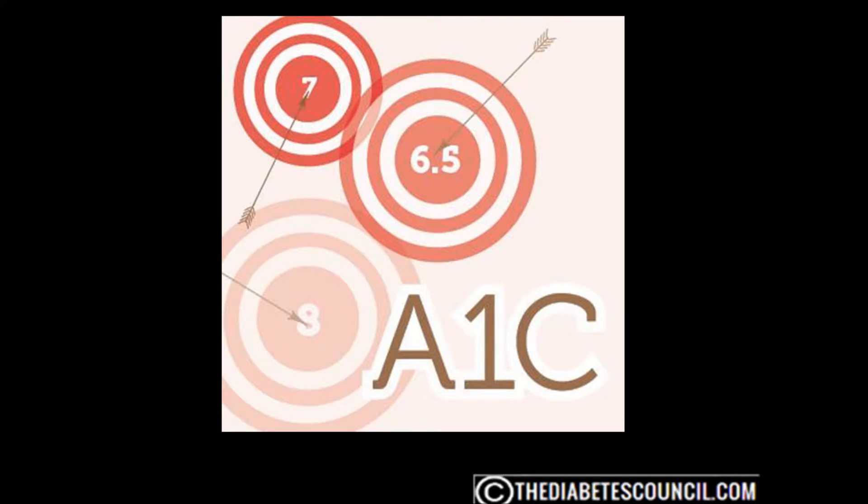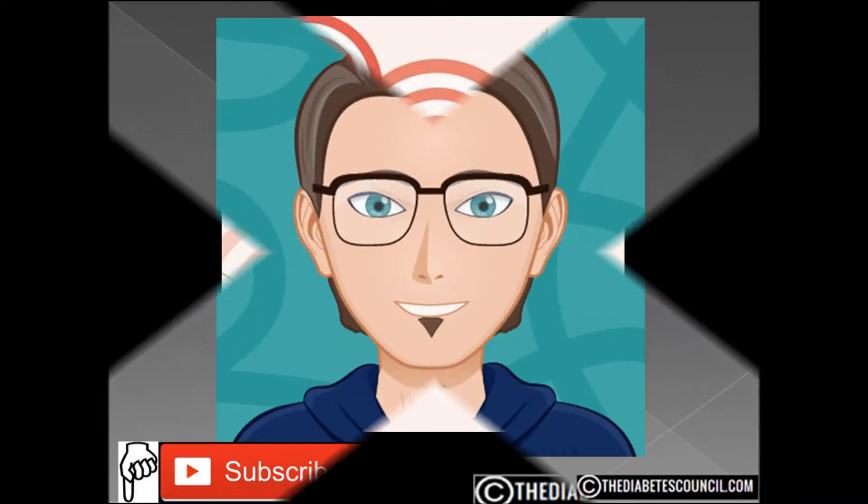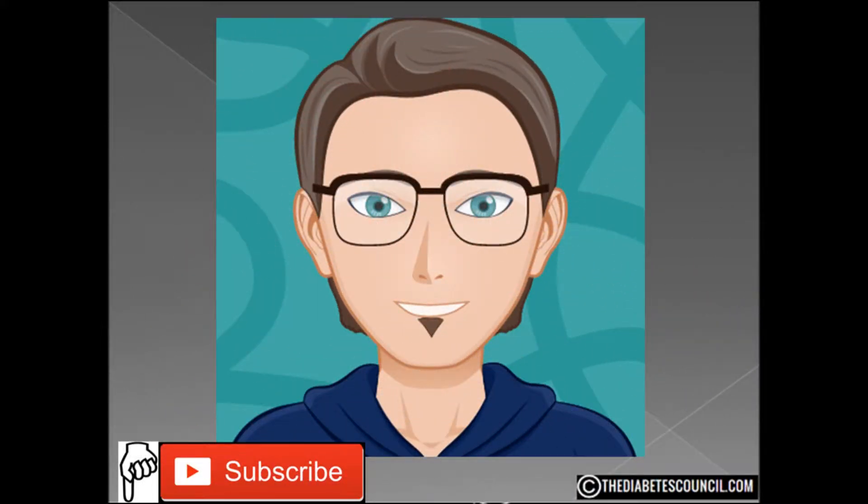If your A1C continues to be higher than your target goal, your chance of developing complications increases. By measuring your post-prandial glucose, you can determine whether dietary modifications or pre-meal bolus insulin is needed to reduce these spikes. If you have prediabetes, that's probably not going to happen. But if you achieve your pre-meal glucose targets and your A1C remains above target, you really need to monitor that very closely and talk to your doctor about it.